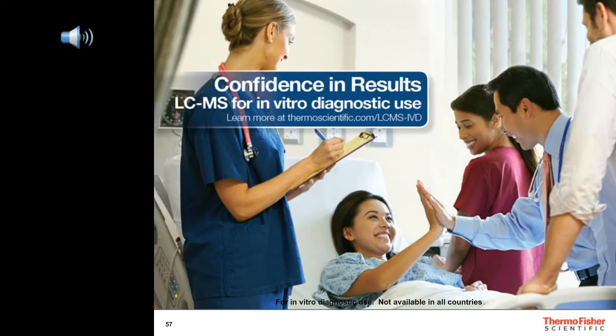What are the flow rates? The Prelude MD HPLC, as well as the LX4 version, is capable of going from 10 microliters per minute up to 2 milliliters per minute.